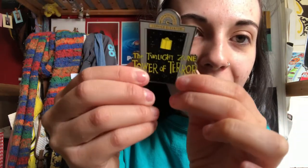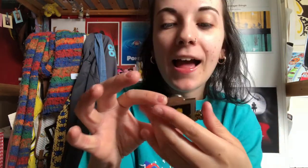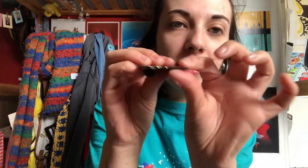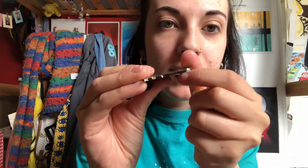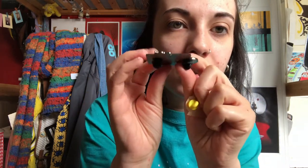It's just the elevator and it says 'The Twilight Zone Tower of Terror.' On the back it has the D-Bits logo and two pin backs. This one is a dark silver finish, whereas the Rapunzel one was gold. Really good quality — I absolutely love this pin.